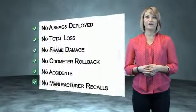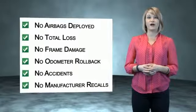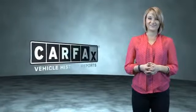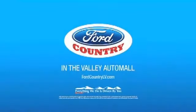Be sure to find a complimentary copy of the Carfax Vehicle History Report online or contact the dealership. Just saying, show me the Carfax. Visit Ford Country in the Valley Auto Mall today.